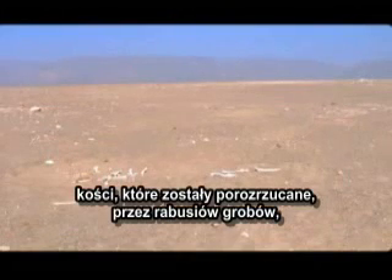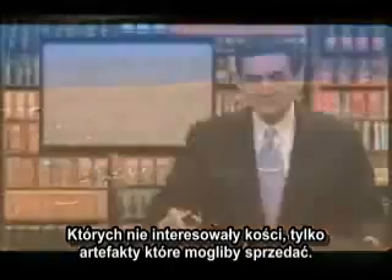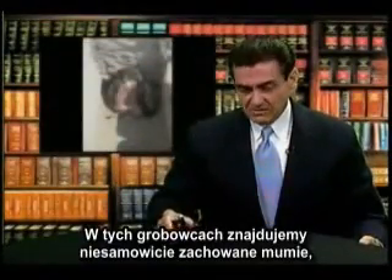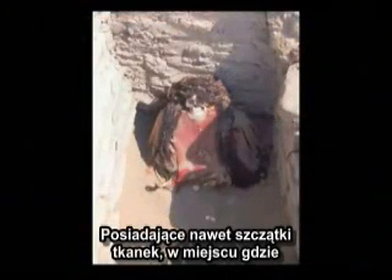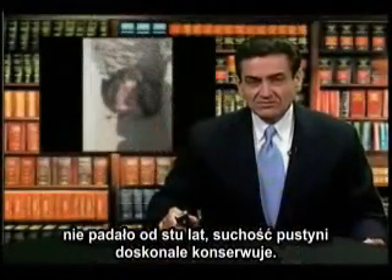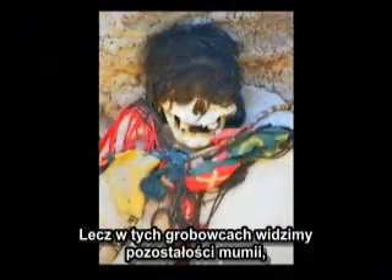You can see the bones that had been strewn along the way by the grave robbers, who weren't interested in the bones at all but in the artifacts they could dig out to sell. In these tombs you see amazing preservation, even of flesh parts. In an area where it hasn't rained for a hundred years, the dryness of the desert is excellent for preservation, and in these tombs you can see the remains of the mummies.